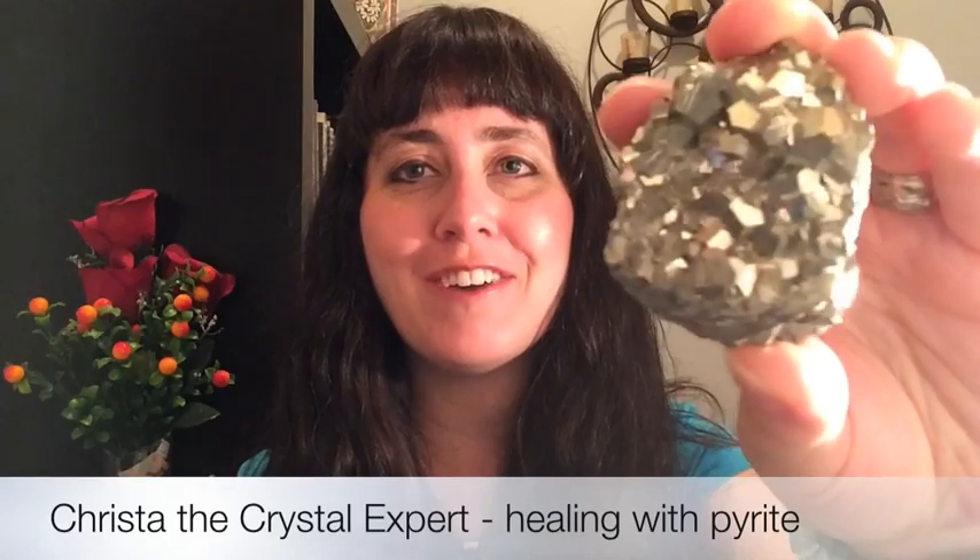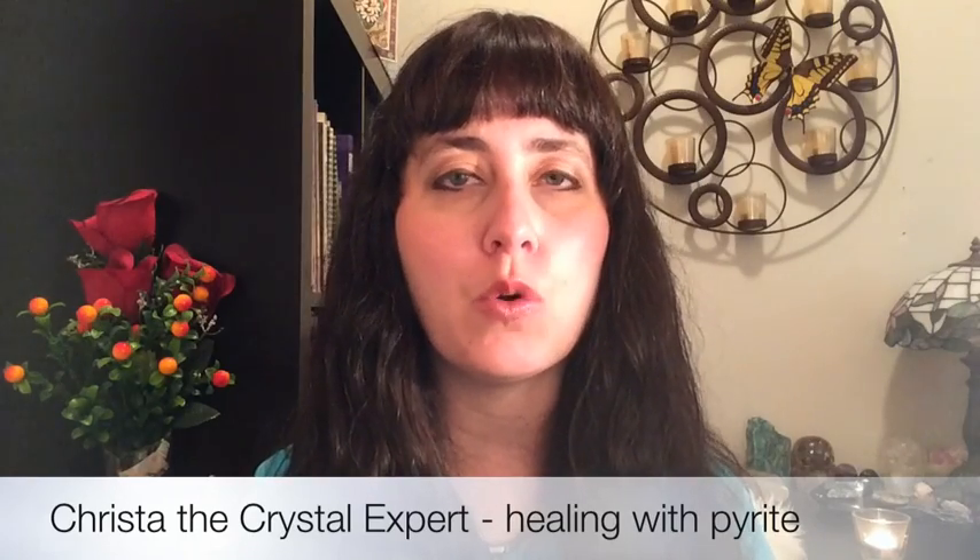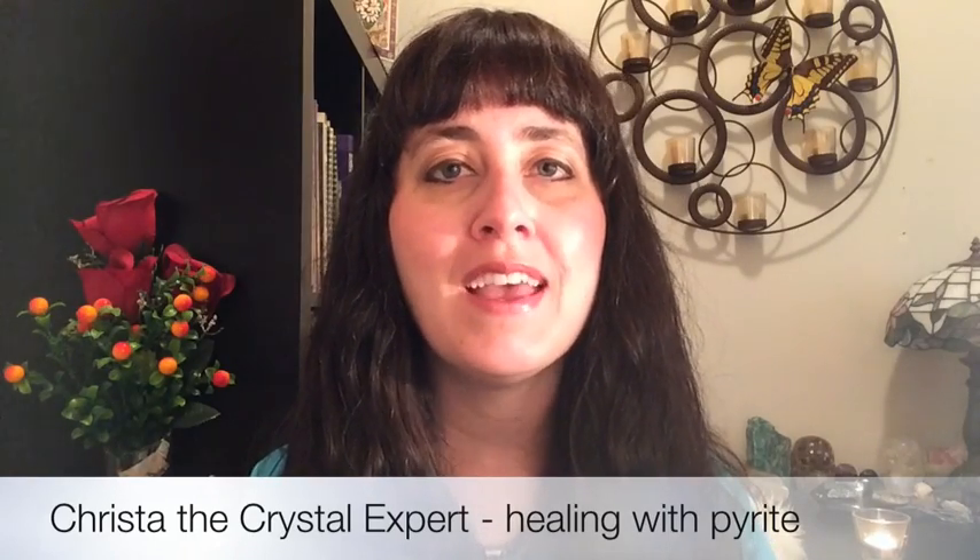Here it is — it's gorgeous and I love how this one sparkles. Another name for this stone is fool's gold. It does look like gold, but it is not real gold.